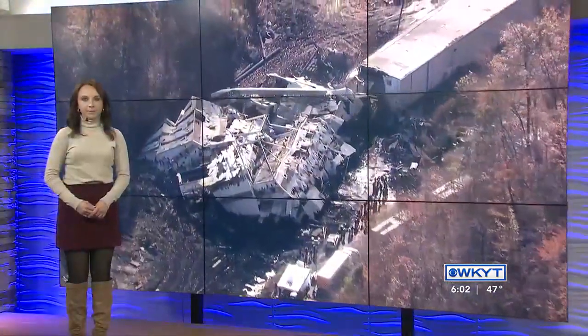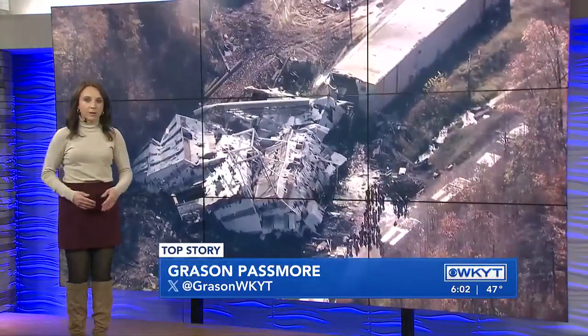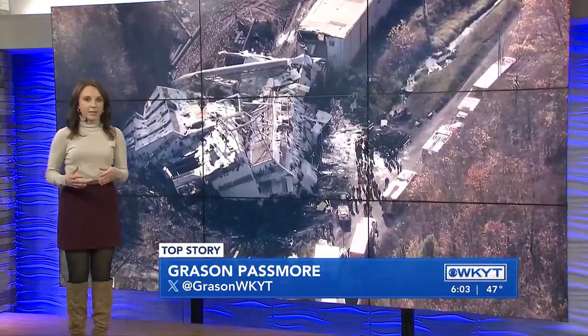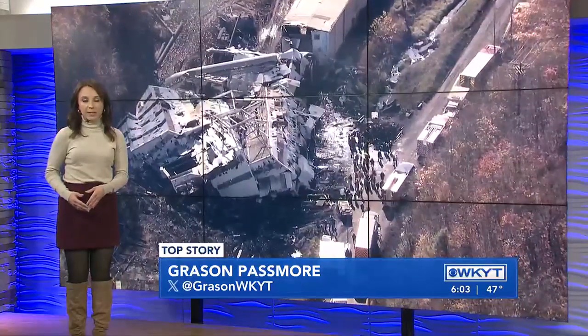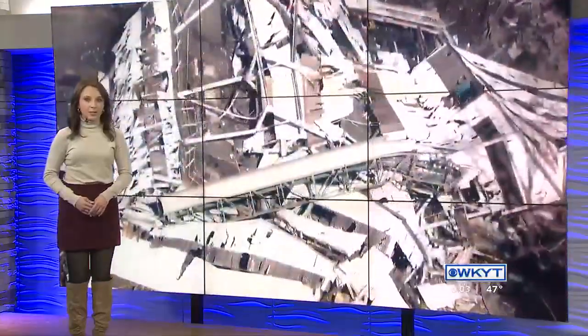We've been talking to coal mining experts here in Lexington. WKYT's Grayson Passmore continues our top story team coverage, joining us live in the studio. Grayson says he just spoke to Dr. Rick Honaker, the professor of mining engineering at UK, who explains what an idle coal production plant is and how rare a situation like this is during the demolition phase.